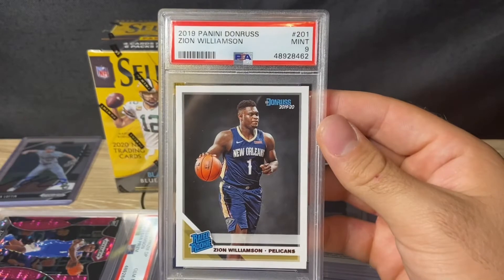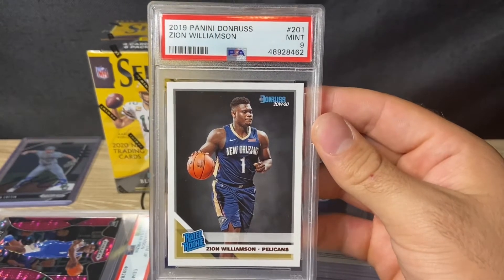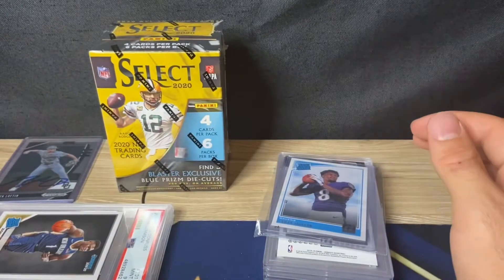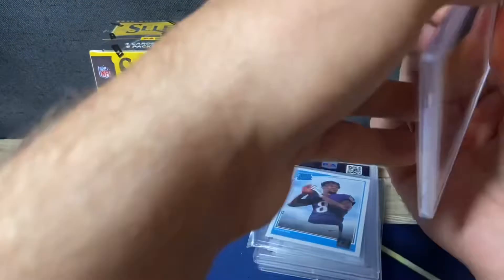Got an Egypt Zion Williamson Donruss — found a lot of Donruss Basketball here during spring training last year, ripped it all. This one looked better centered than a lot of them I've seen, but it got a nine unfortunately — maybe just a little too big on the right to left. I thought it was going to get a 10. I had four or five of those and only sent in one, so I thought maybe it had a chance.